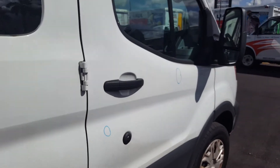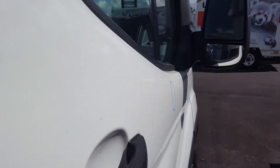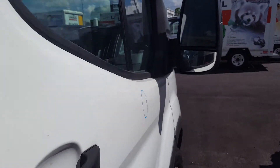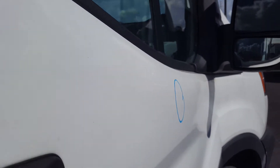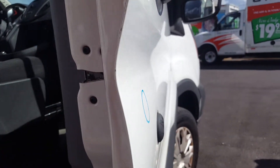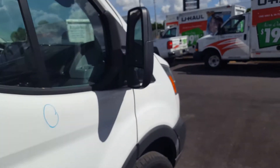And on the right front door, because of the sun you won't be able to see too well — I had to actually move the van a little bit to see these. But there's one right here, one right there. That's it.